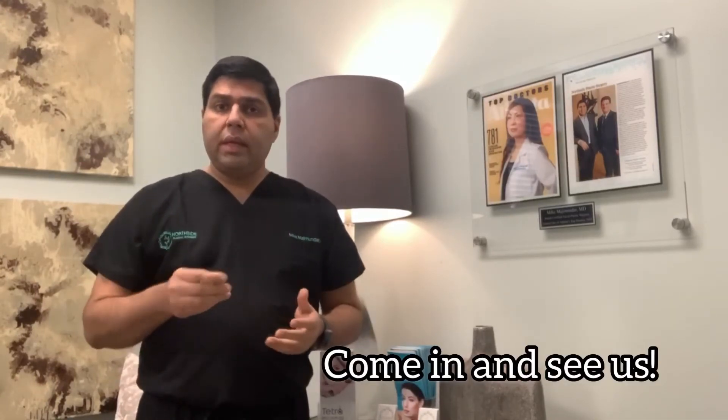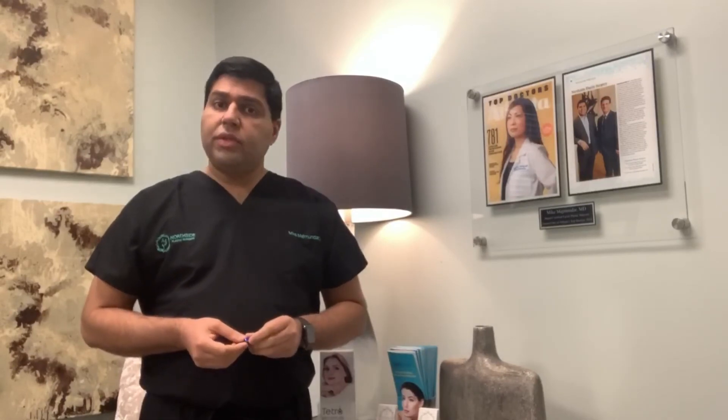If you're interested in improving your facial veins or leg veins, come in and see us. We can look at them and see if you're a candidate for these treatments. The treatments take usually about 10 to 20 minutes to do, depending on where we're doing them, and usually require anywhere from 1 to 3 treatments for permanent reduction in those vessels.